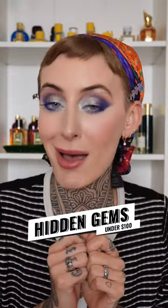I've got more hidden gem fragrances for you, but a lot of you wanted something a little bit more affordable, so let's talk fragrances under $100 that are highly underrated.